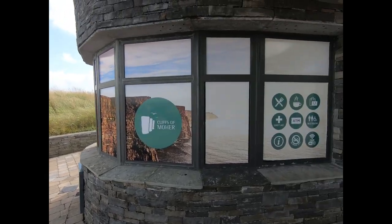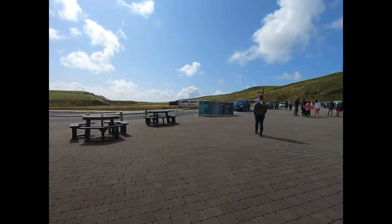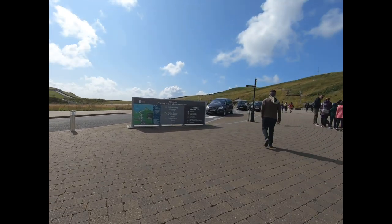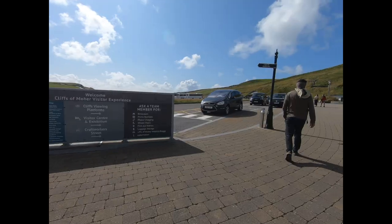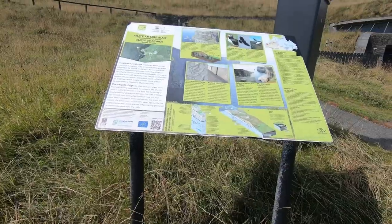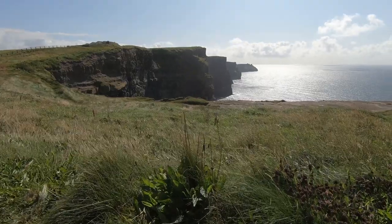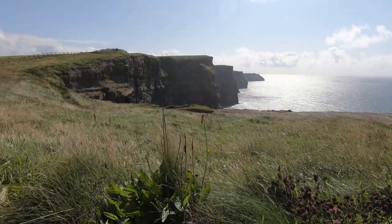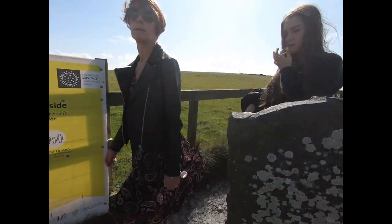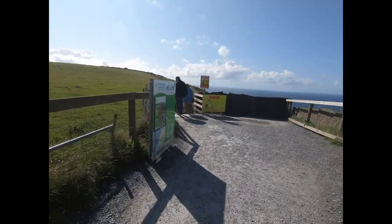There was an entrance fee to the Cliffs of Moher Visitor Center, which gets you parking, vista points, shops, toilets, but most importantly, you can get on the cliff walk for even better views. The area around the Visitor Center is well paved and an easy walk. However, we don't do things the easy way — we took heed of the warning signs and ventured along the rocky cliffs. Don't worry, it was pretty safe for the most part.